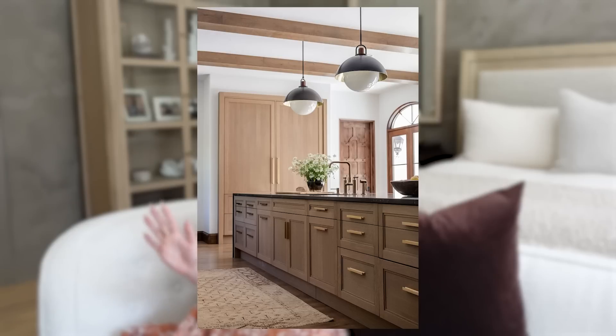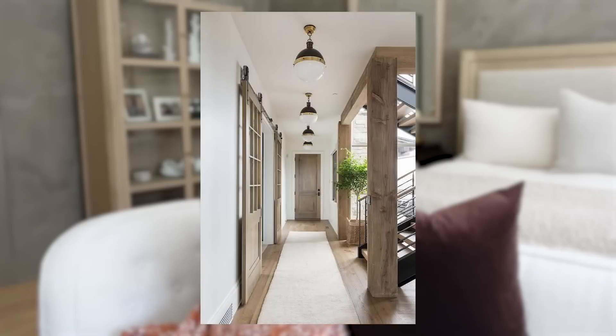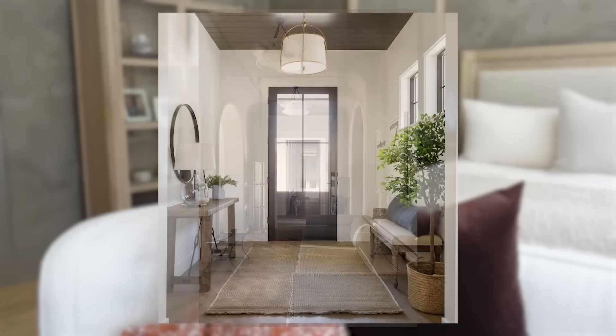For hallways, bathrooms, and entries, be mindful of how high the bottom of the pendant is off the floor and whether any adjacent doors might bump the fixture when opened. We always like to keep fixtures in these areas at least seven and a half feet from the floor, and if the home has eight-foot doors, make sure the pendant is at least eight and a half feet from the ground.